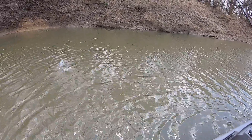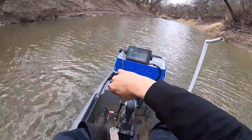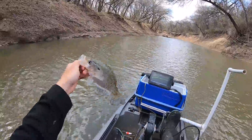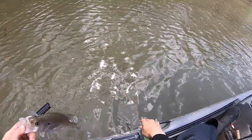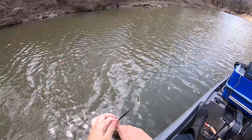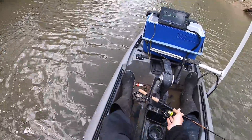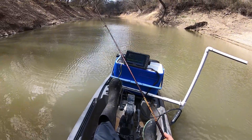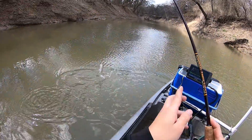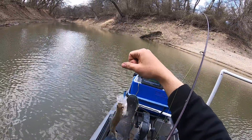Got that one — oh, it's a crappie! Look at that, right out in the open too. That one will keep — put them on the stringer. I thought for sure that one would have been a sandy based on where it was at. Drop that into its mouth — a little crappie.